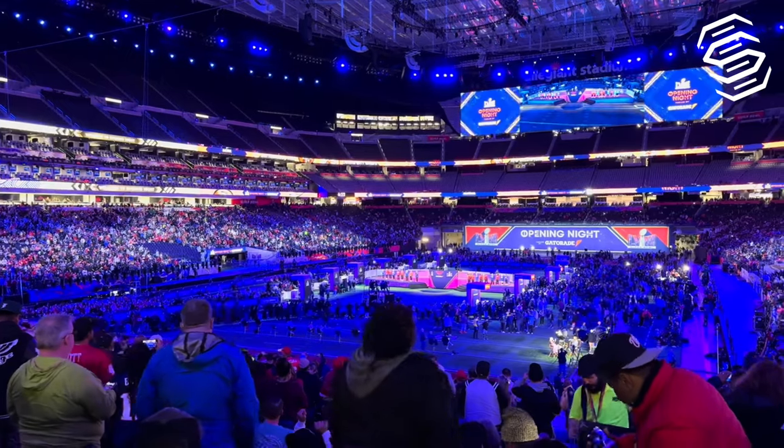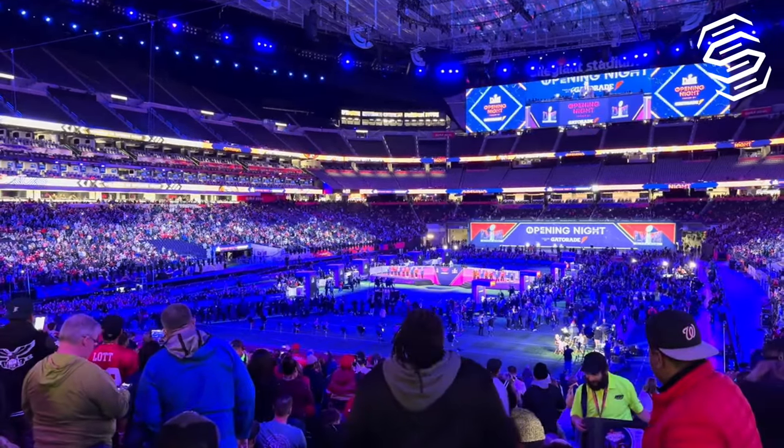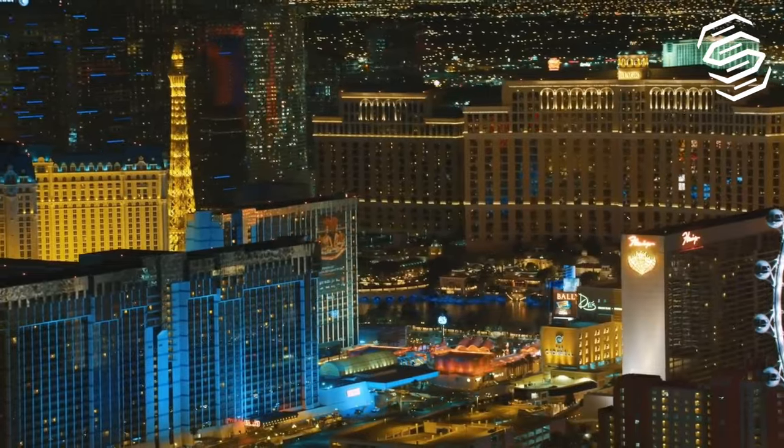This is not just any game. It's a celebration of passion, innovation, and the spirit of Las Vegas and football fans everywhere.